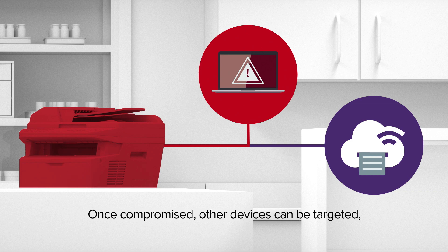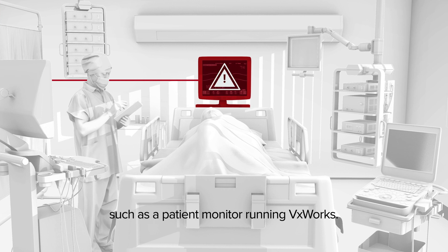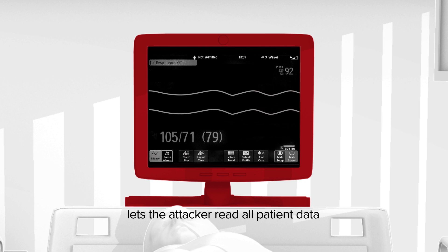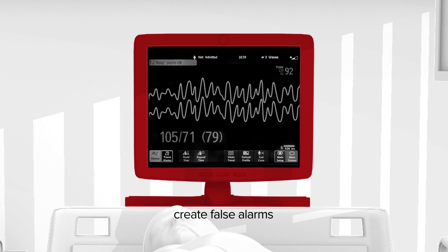With the printer compromised, other devices on the internal network can be targeted, such as a patient monitor, which also runs VxWorks. The attacker would leverage the TCP connection to the patient monitor and take it over. This lets the attacker read all patient data and vitals, or worse, change the healthcare readings of the patient, create false alarms, or stop critical notifications.